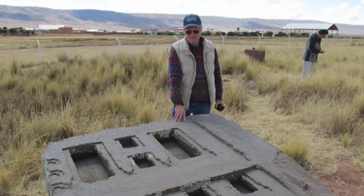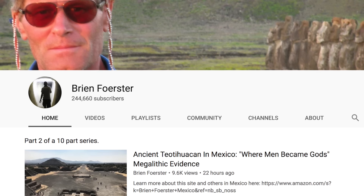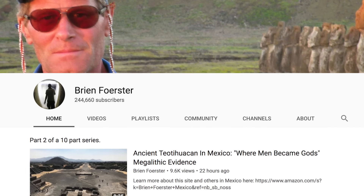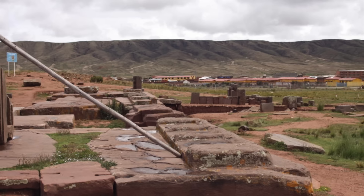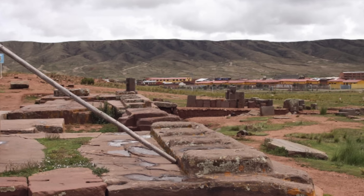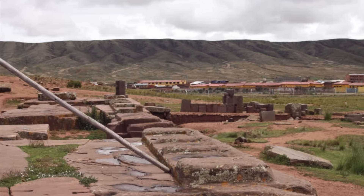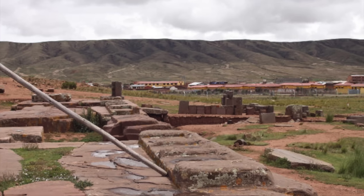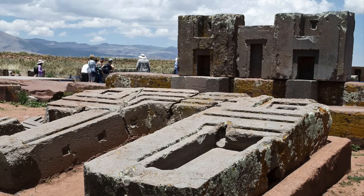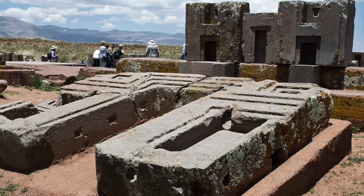Researcher and author Brian Forster has been to the site on many occasions and researched it in depth, and on his fantastic channel linked in the description below, you can learn a great deal about Pumapunku and view the anomalous structure in all its glory. Not everybody believes that the work started on the site around 536 AD — many think it actually goes back much further in antiquity, being the handiwork of a lost ancient civilisation. Whatever its age, what has never been fully explained is just how the blocks were cut, transported from the quarries and then shaped. But maybe we've been looking at it all wrong.